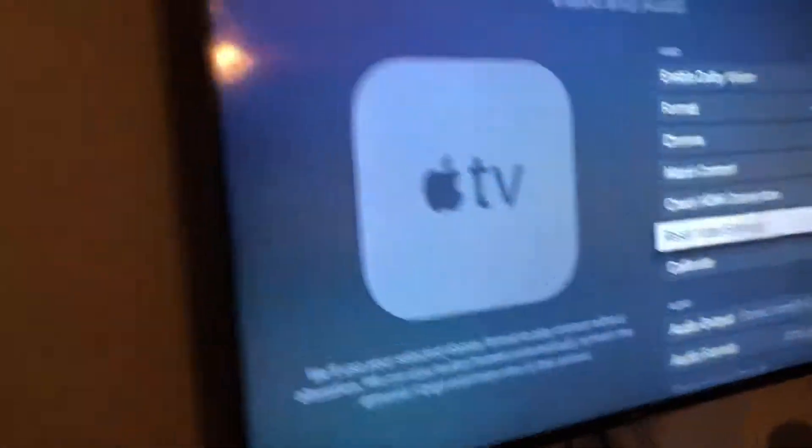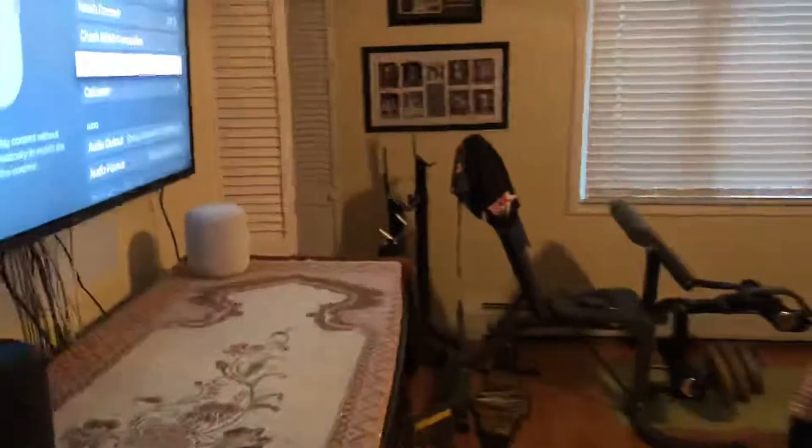Let me go grab my controller. Also, if you're wondering why I'm recording this — at the moment, Spectrum, the company who has been helping me with the situation, is going to watch this video. So yes, if you're watching this Spectrum, please watch carefully.